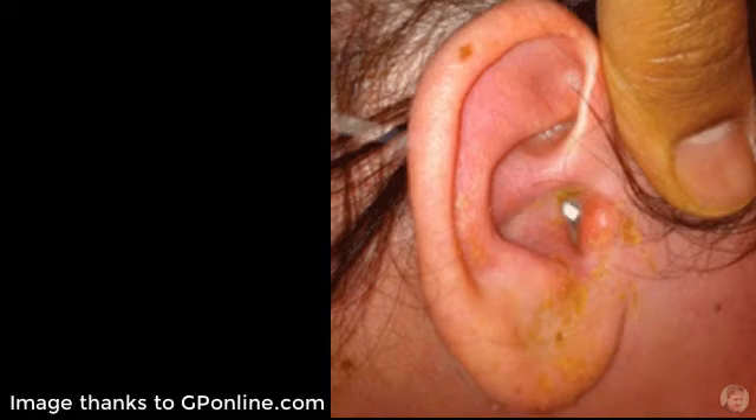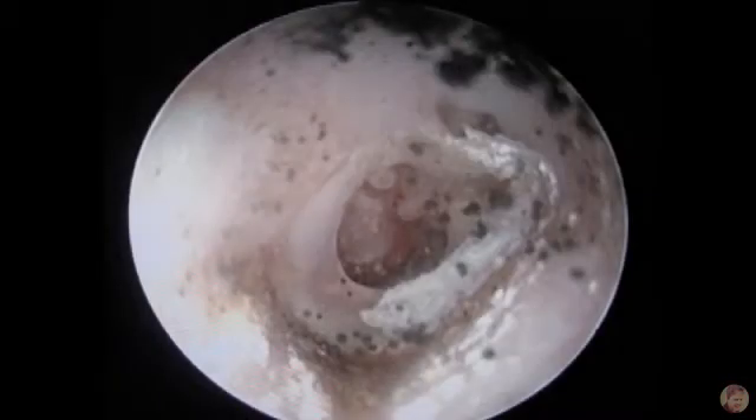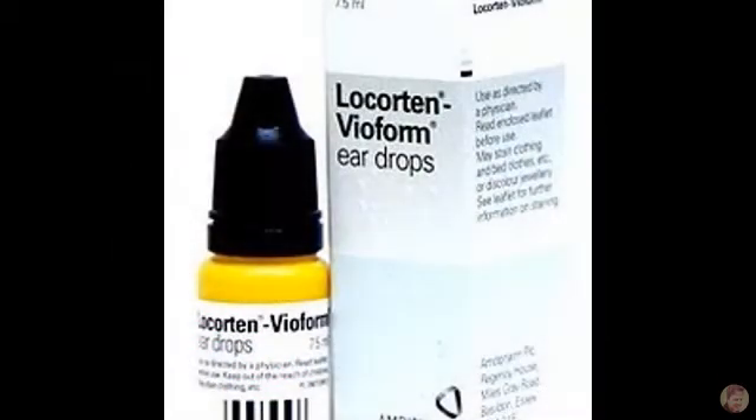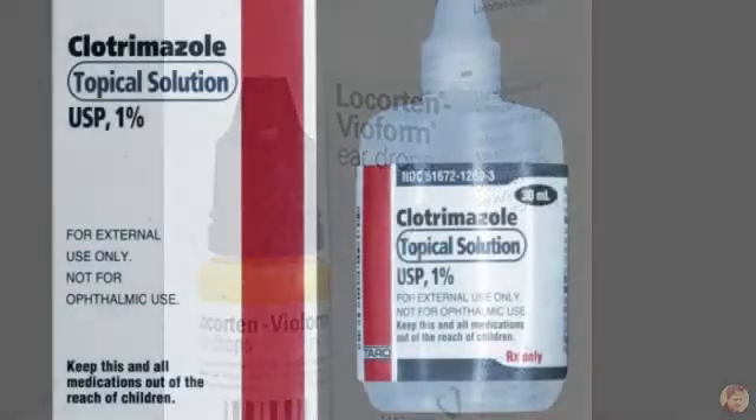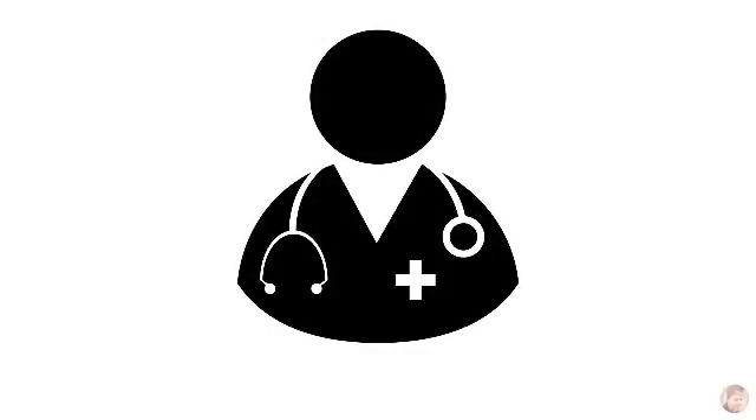Get the patient to instill drops every eight hours and review in ED at around 24 hours — the edema should have settled and often the wick will have fallen out or can be simply removed. Sometimes a wick is required for 48 hours before the edema settles. Once the wick is out, you can instill drops directly into the now-accessible canal. If you suspect a fungal infection, use local clotrimazole via ear drops; 1% clotrimazole drops are used in more severe fungal infections.